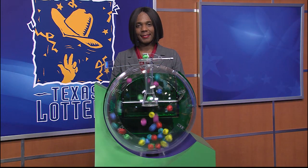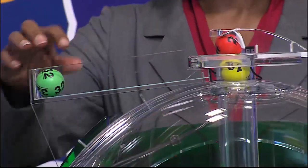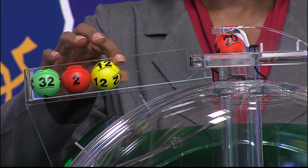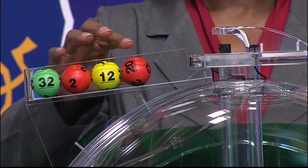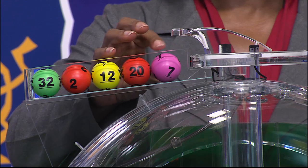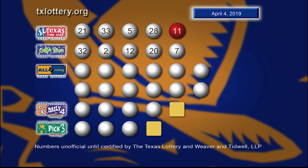Now let's play Cash 5. The winning numbers are... 32... 2... 12... 20... and 7. Here's another look at those winning Cash 5 numbers.